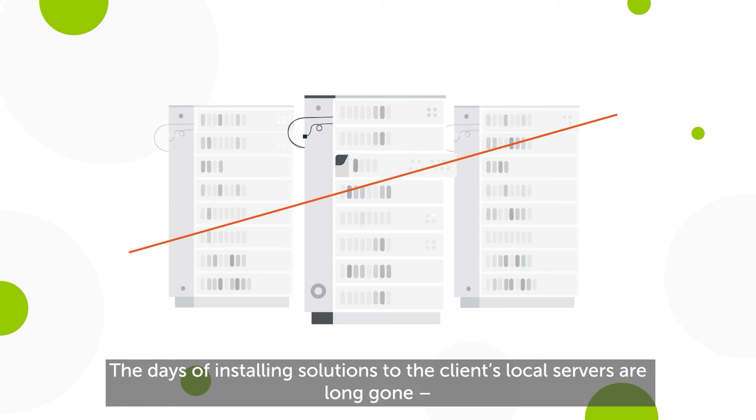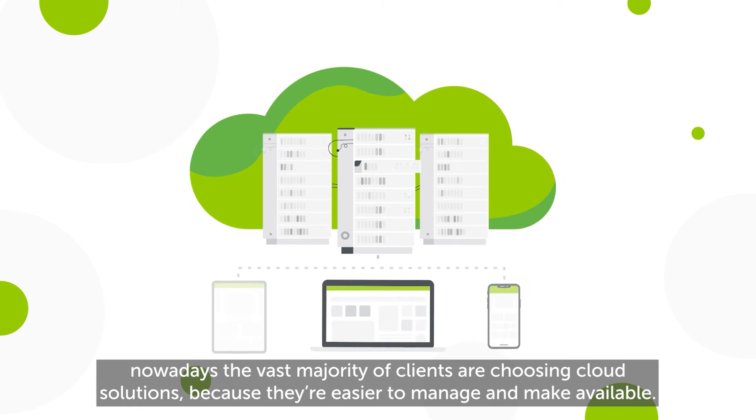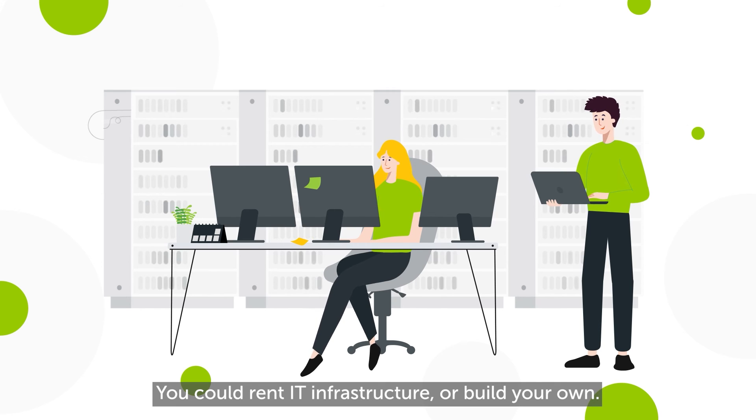The days of installing solutions to the client's local servers are long gone. Nowadays, the vast majority of clients are choosing cloud solutions because they're easier to manage and make available. The costs of running it depend on your setup — you could rent IT infrastructure or build your own.